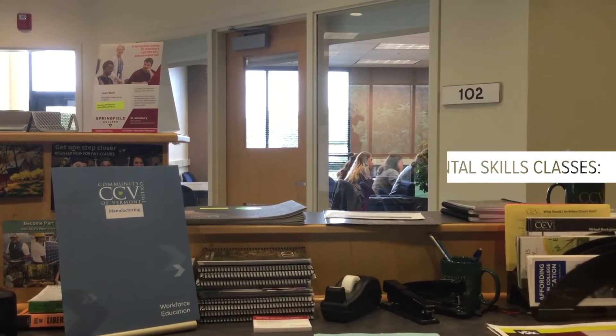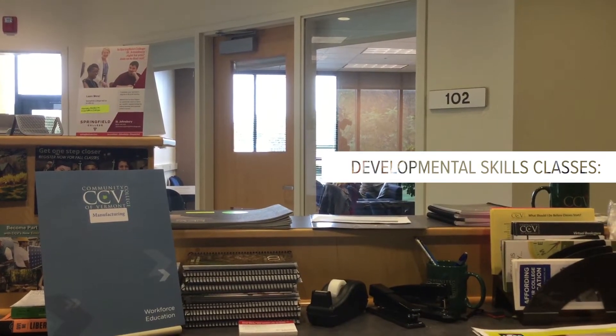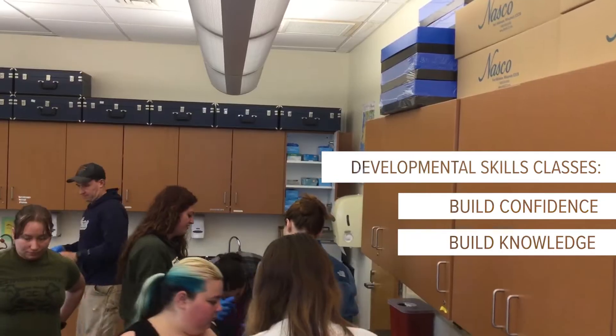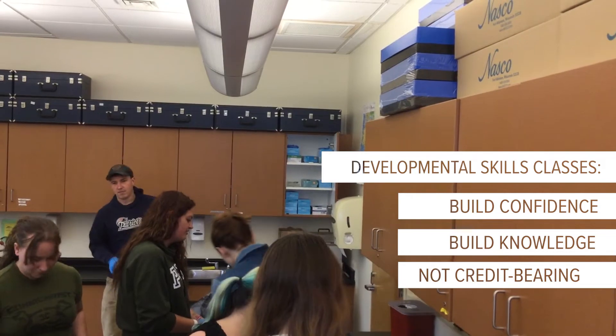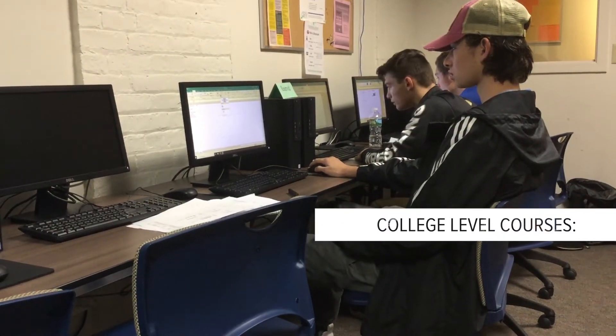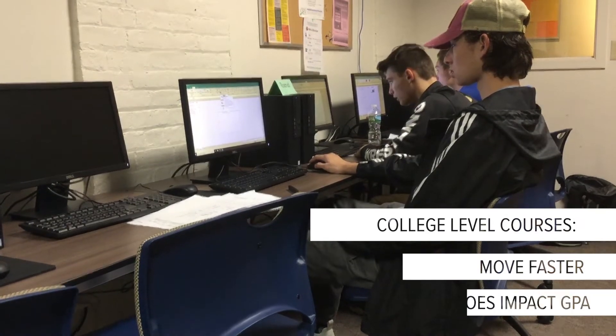Some students choose to start with developmental skills classes that are designed to build confidence and knowledge before moving on to college-level courses. Developmental skills classes are not credit-bearing and they don't impact your GPA. Other students choose to start with college-level courses that move at a faster pace and do factor into GPA.